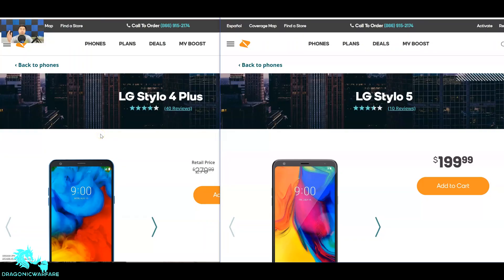Hey guys, welcome back to another quick form video. Today we're comparing the LG Stylo 4 Plus versus the LG Stylo 5. Both are actually priced at the same price through Boost Mobile, so we're going to be doing a spec comparison and price comparison between both. A lot of you guys liked these videos, so let's go ahead and check it out.